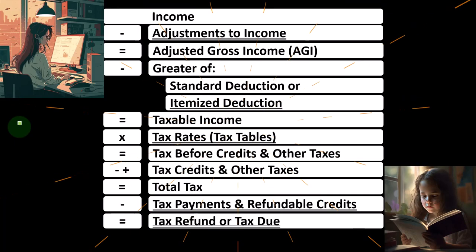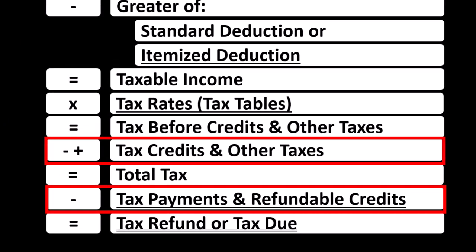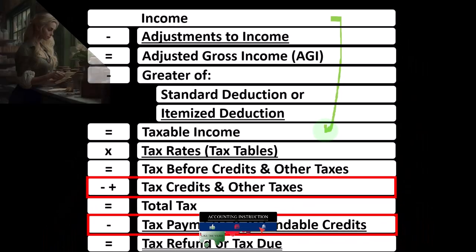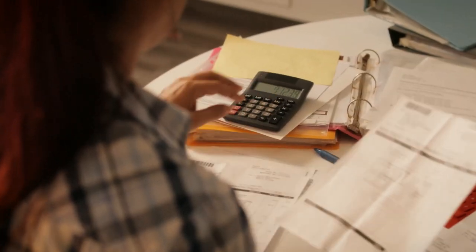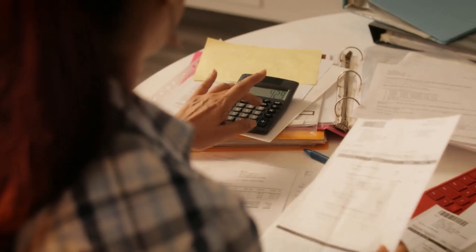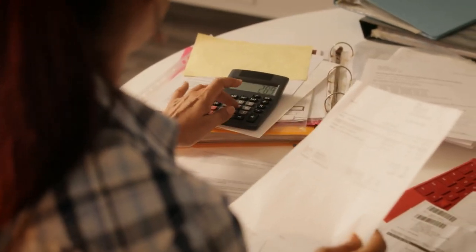Looking at the income tax formula, we're at the bottom half looking at the credit section. The first half of the income tax formula is in essence an income statement, although a strange one ending at taxable income — similar to the bottom line of an income statement, net income. We're going to calculate the tax on that, not using a flat tax, but using a progressive tax structure to get to the tax before credits and other taxes.